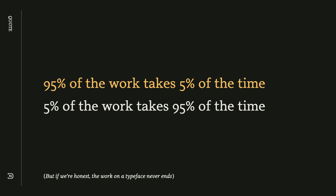So much of type design is managing details, and this quote really struck a chord with me: 95% of the work takes 5% of the time; 5% of the work takes 95% of the time. Typeface design can seem like a never-ending project, and it was confirmed by some of the guests in our classes, but it really resonated with my own experience.